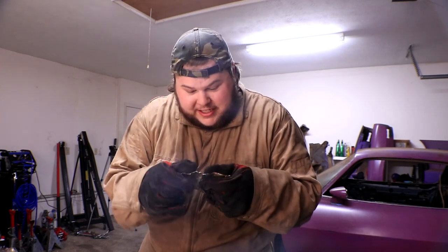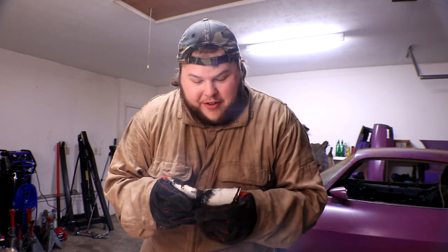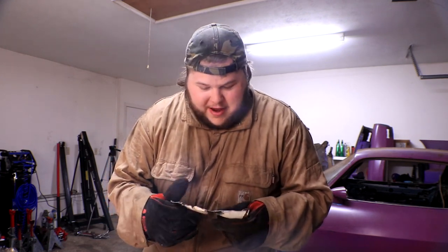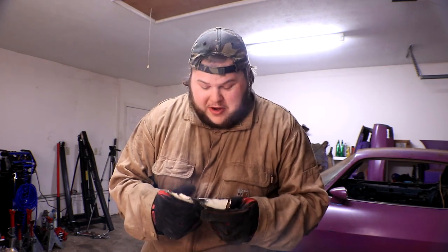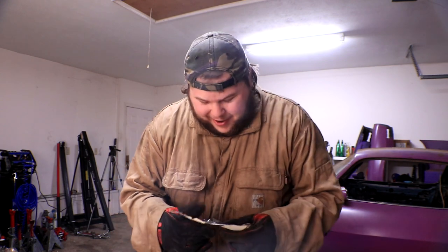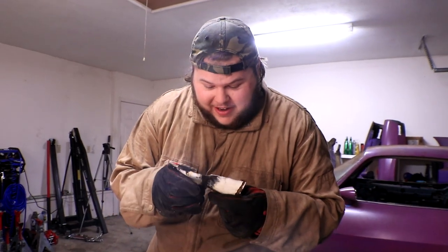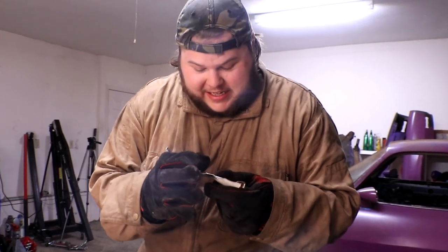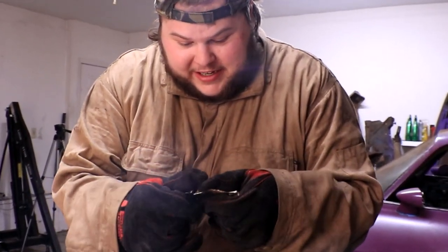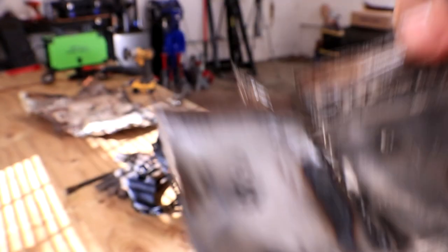I'm going to be out here practicing for probably days before that trunk pan goes in. Holy cow, that's hard. I spent countless hours practicing my welding skills, learning from mistakes, and seeking guidance from experienced welders. Gradually, I began to see improvement, and the welds became neater, stronger, and more reliable.